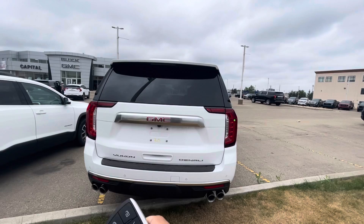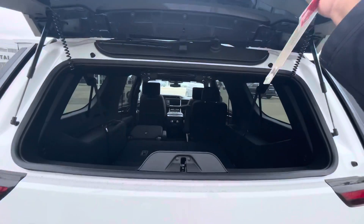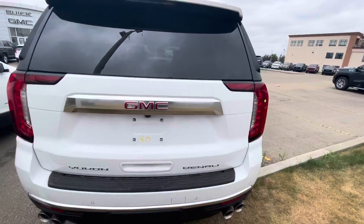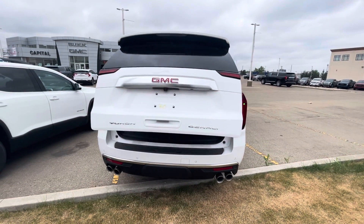I'm going to start off by opening the glass — so just the glass can open — or if you'd like, you can also get the whole trunk to open as well.